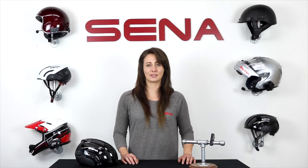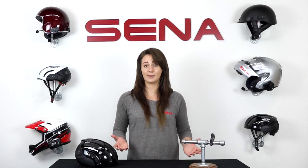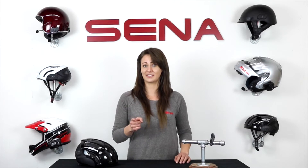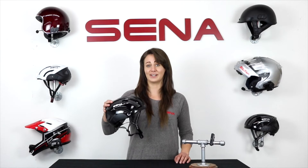Hey everyone, you know Senna from the power sports and motorcycle industry as the leader in communication systems, so why not bring that expertise to the other set of two-wheelers in the bicycle industry? Introducing the Senna X1.